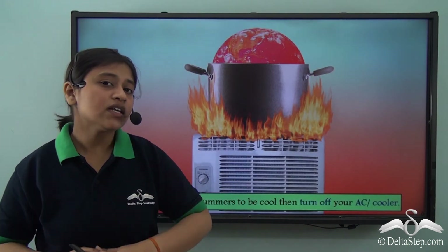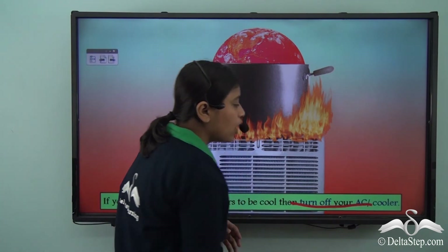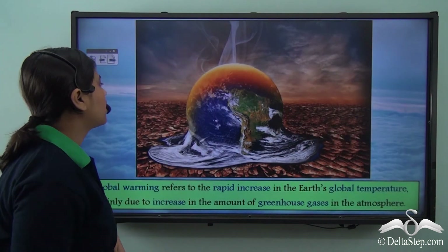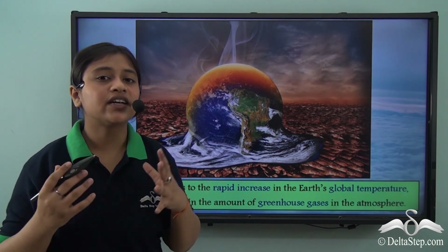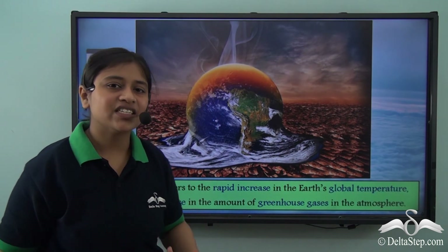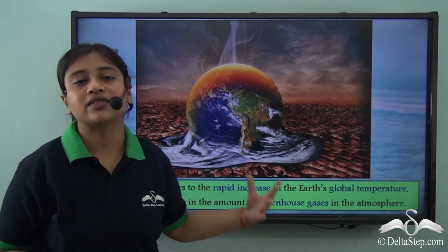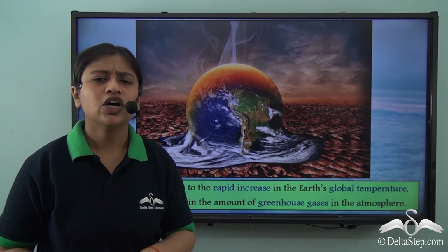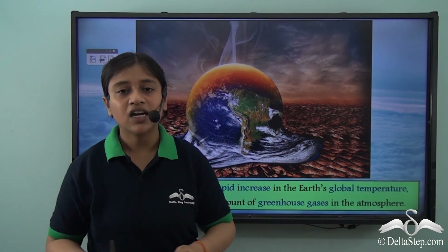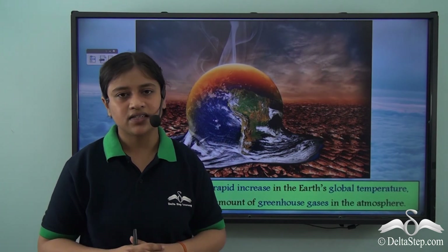If you want to keep your summers cool, turning off your AC or cooler would be the smarter choice. The increase in global temperature of the earth leads to global warming, which has happened due to the increase of greenhouse gases in the atmosphere. We need to be very careful about the various activities that could lead to an increase in the emission of greenhouse gases and thus affect our lives.